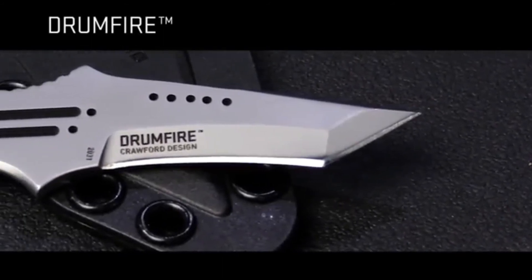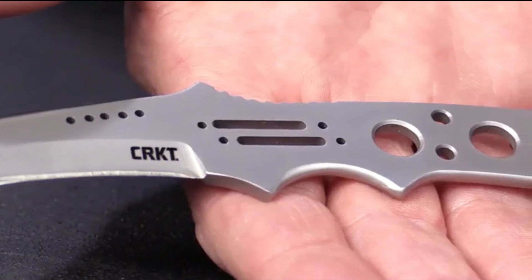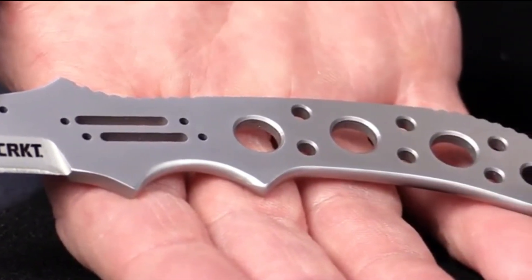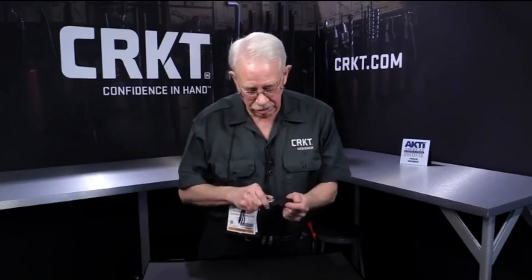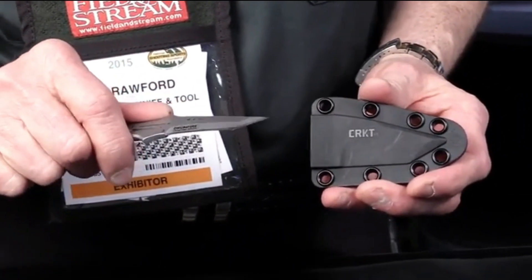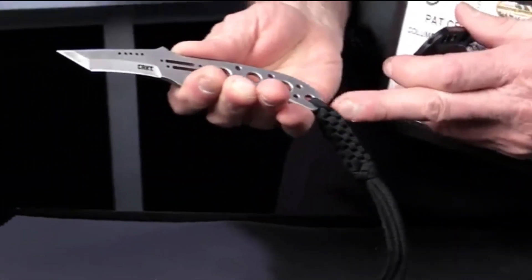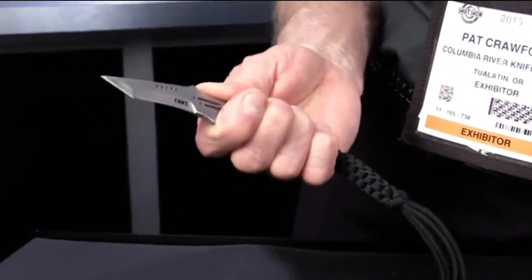This smaller neck knife is the Drumfire — a utility self-defense knife. It has a Tanto style blade with a reverse curve which makes it really aggressive in cutting. It's got a bead blasted finish on it. You can wear it around your neck, under your shirt, or on your belt with the included belt loop. It has a finger groove that locks your finger in, and thumb serrations on the thumb ramp. The rounded, comfortable handle makes it an easy knife to carry and use.